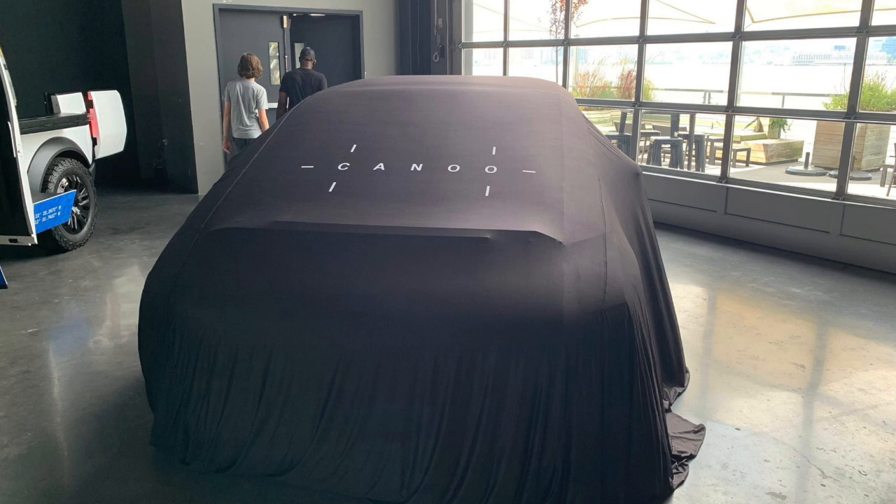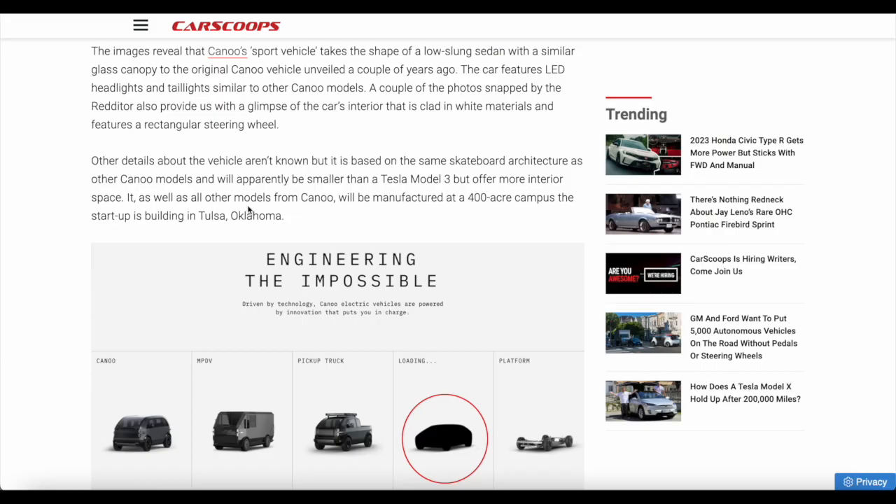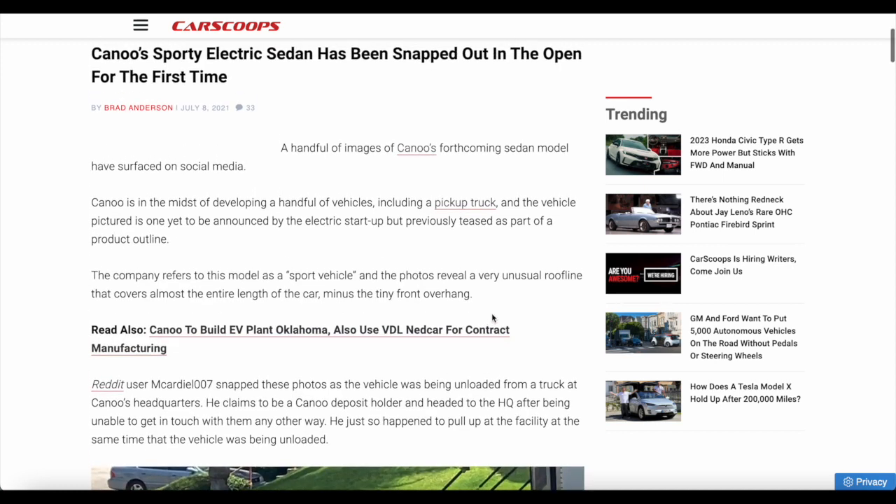A couple of photos snapped by the redditor also give us a glimpse of the car's interior, and it looks extremely luxurious — clad in white material with a rectangular steering wheel. Most details aren't yet known, as Canoo hasn't shared much information. Apparently it will be smaller than the Tesla Model 3 but will offer more interior space. Looking through the window, you can clearly see the interior is huge. It's said the vehicle could be manufactured at the 400-acre campus at Canoo's Tuksun or Oklahoma factory.